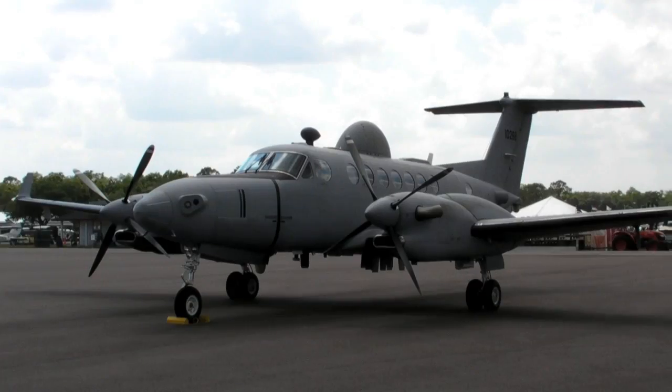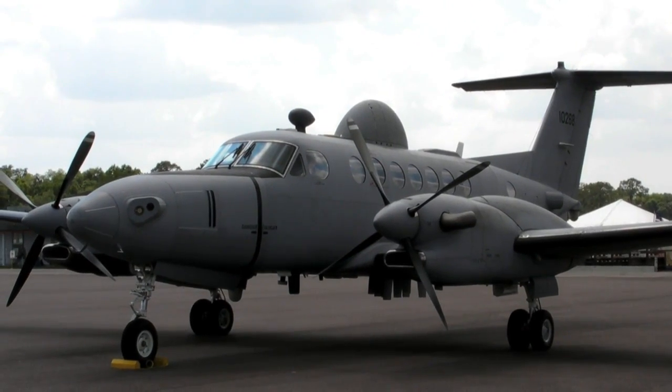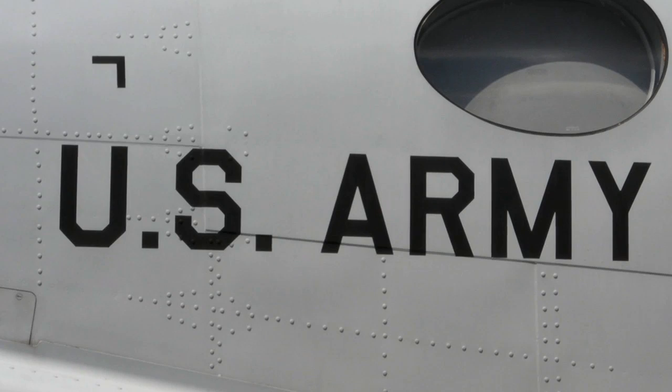At a show like Sun and Fun you'll see a fair number of King Airs either on display or in the parking areas, but you won't see one like this. Hello everyone, it's Russ Niles reporting for AvWeb from Sun and Fun in Lakeland, Florida, and here's Chief Warrant Officer Jeremy Leeson to tell us all about the Army's latest and greatest reconnaissance platform based on King Air 350.